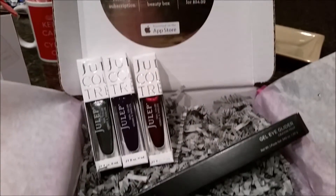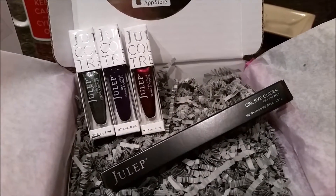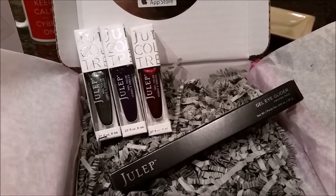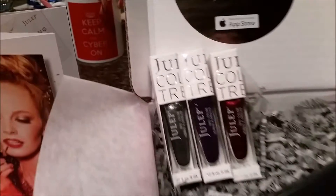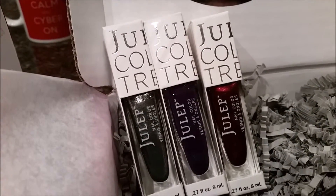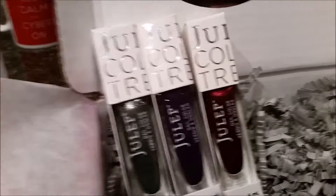But look what's inside — three full-size nail polishes and a gel eye glider. The gel eye glider is in a rich brown color, and the three nail polishes range from a dark silver, a purple, and a deep maroon burgundy color.